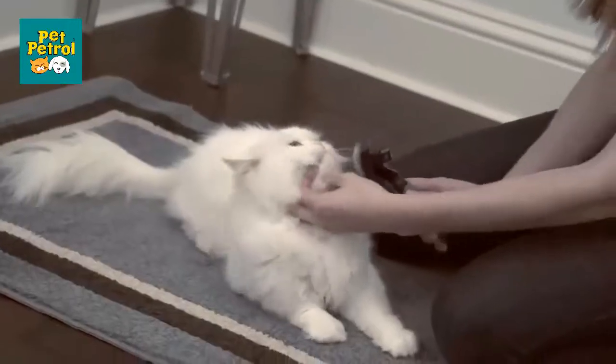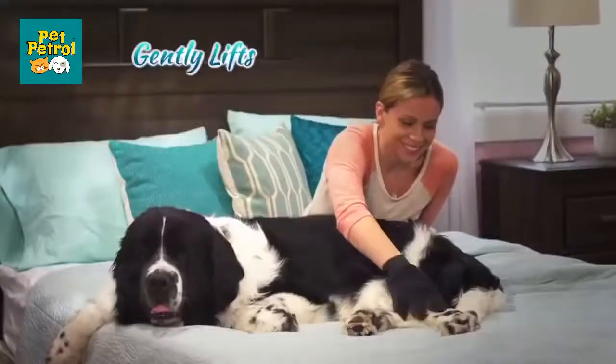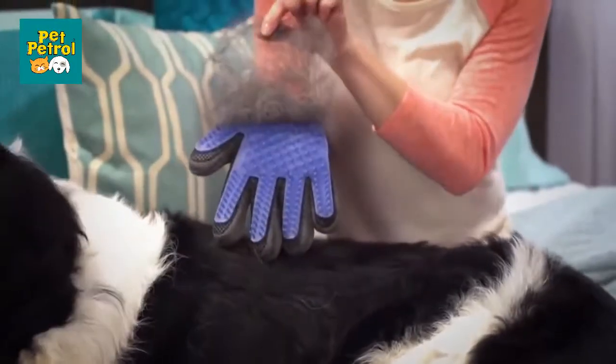Unlike big, scary brushes, combs, and metal tools that just rip, pull, and tear, this gently lifts the hair away and makes sure it stays in the glove while you pet with love.